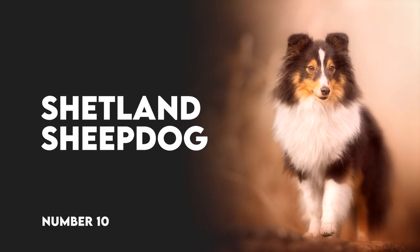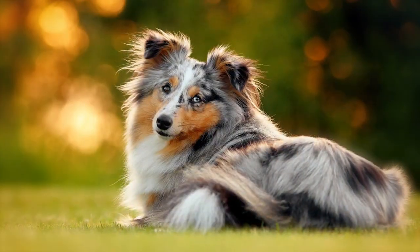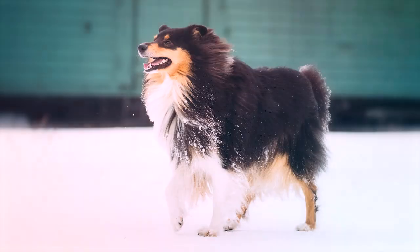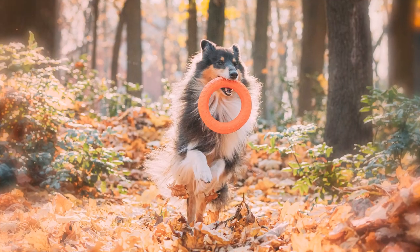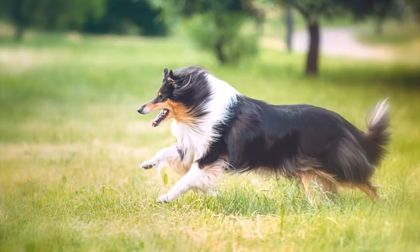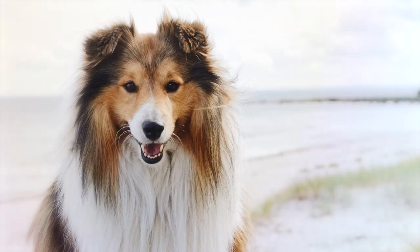Number 10: Shetland Sheepdog. The Shetland Sheepdog looks like a miniature collie, but has just as big of a personality, if not more. Sheltie owners will tell you firsthand just how rambunctious this small breed is. They are a top-performance breed in many venues, including flyball, agility, herding, and obedience. Originally bred for herding, Shelties are active and intelligent dogs that love learning all kinds of new behaviors.